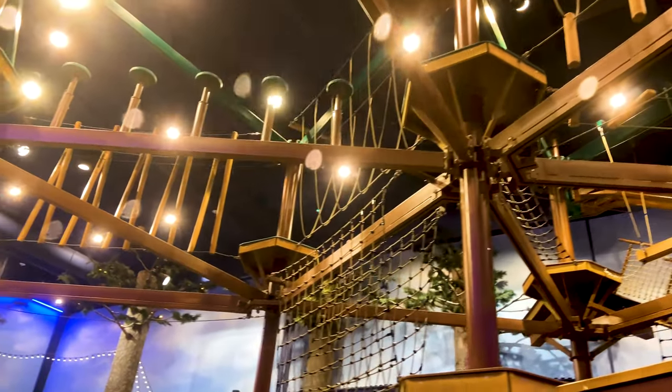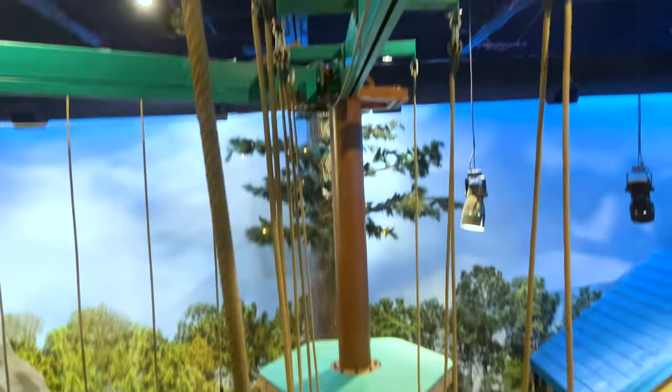First off, there's a ropes course, which, by the way, we did. Terrifying. Not so bad. These guys, though. Yeah, we'll see.